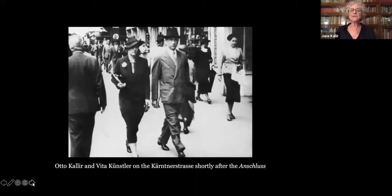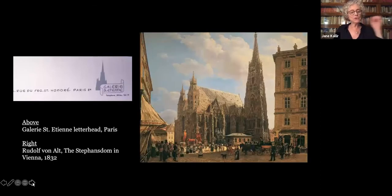My grandfather hoped to settle the family, including my grandmother, father and aunt, in Switzerland, but the Swiss wouldn't give him a work permit. So Kallir traveled on to Paris, where he opened a new gallery. He called this one St. Etienne, after the Cathedral of St. Stephen, which stood about a block from the original Neue Gallery. The French did allow my grandfather to work, but they wouldn't permit the rest of the family to join him in Paris. Now they had to find a third country that would accept everyone.